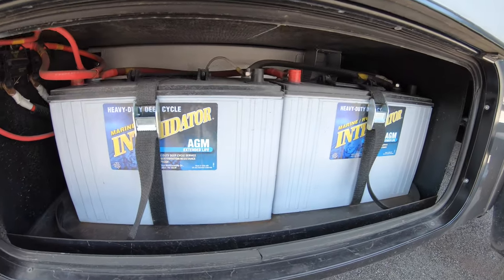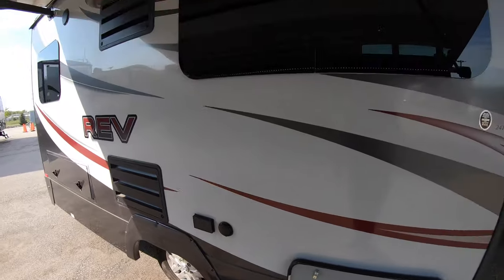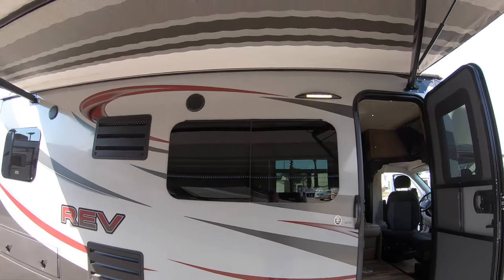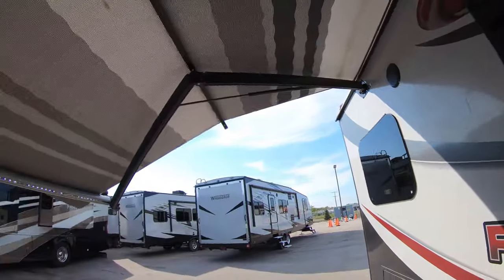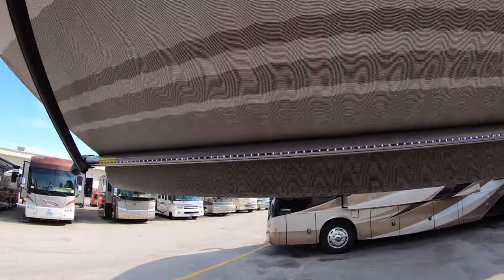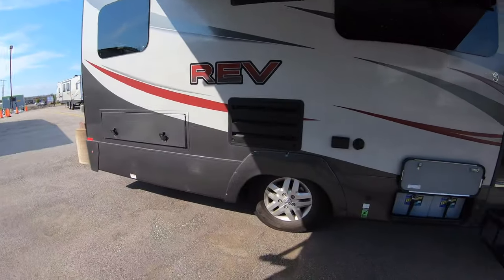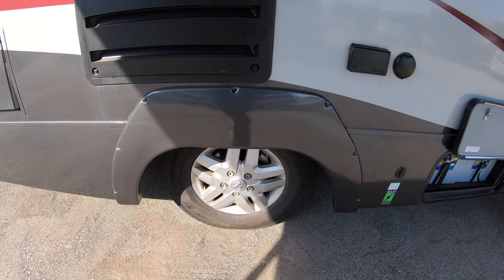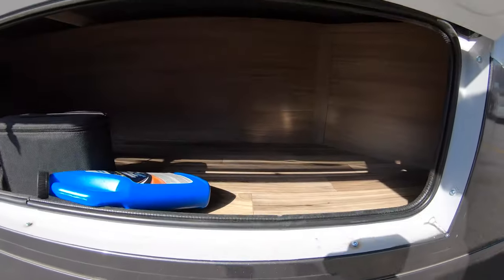It's got two AGM batteries, it's prepped for a solar panel, it's got frameless windows, outside speakers, and an armless power awning with LED lights. I don't know if that's showing up in this bright sun or not, but LED lights on that awning to light up your campsite. Disc brakes all the way around. Aluminum rims. Lots of storage.